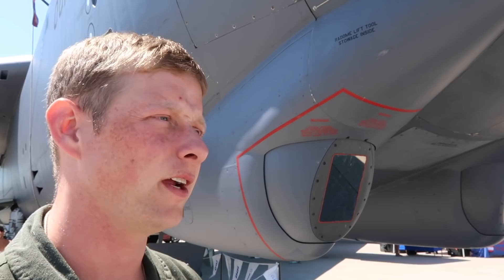So this is a B-52H. These are the only models we're currently flying in the Air Force right now. They did have A through G before this, but this is the only model we're currently flying. All the rest of them are cut up in the desert somewhere.